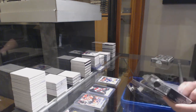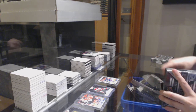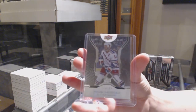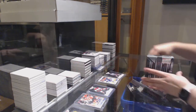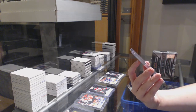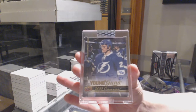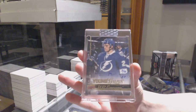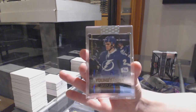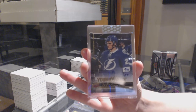Box three. We've got for the Rangers, number to 199, Marc Messier. And we've got a Young Guns Canvas Auto, number three of ten for the Tampa Bay Lightning, Jonathan Druin. Not a bad buybacks case. Three of ten for the Lightning.